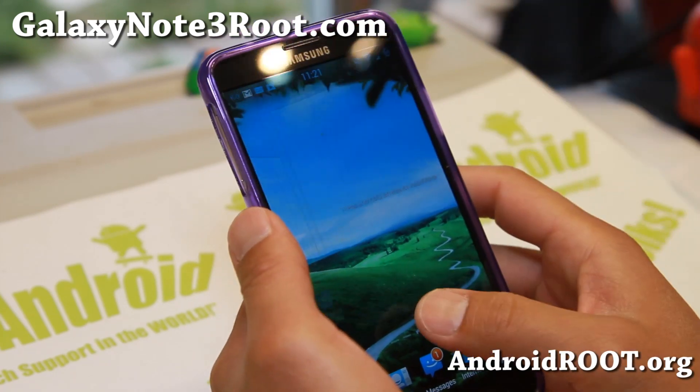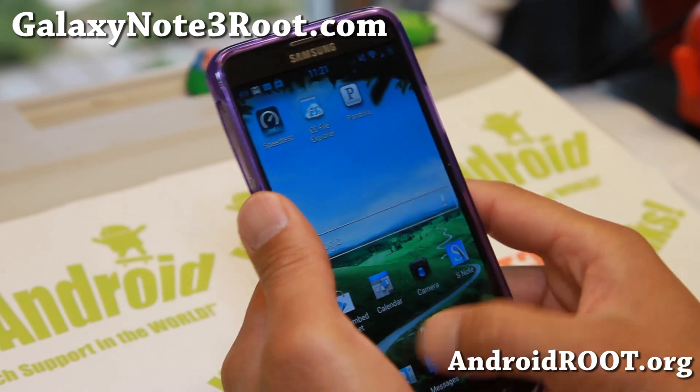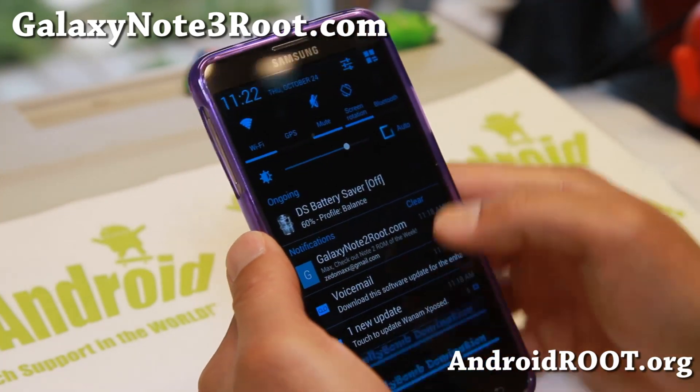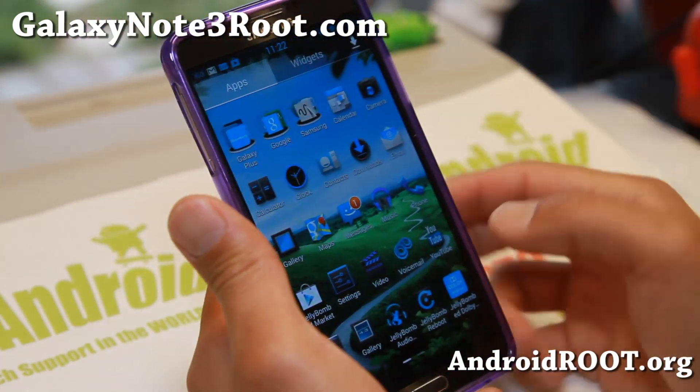I've used Jelly Bomb Domination ROM on the Note 2 and I think the S3 also. But the same nice theme, nicely in blue and everything customized. You can see the nice Jelly Bomb Domination there.